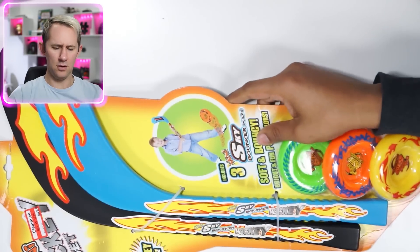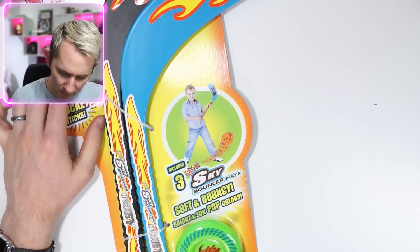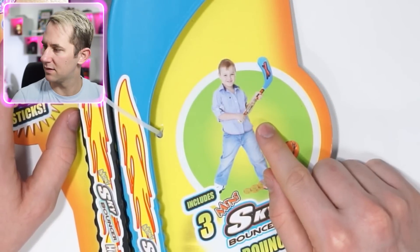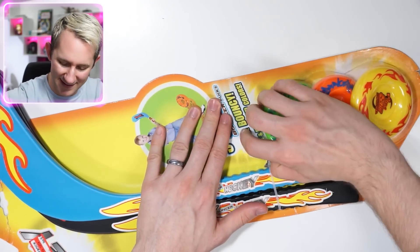Item number two. I hurt my ear holes. Look at this, dude — what is this? Soft and bouncy, bright and fun. Pop colors — sky bouncer pucks. Even it looks small for him, though. Look how small it is. I'm gonna have to run around with this thing and, like, break my back. Come on, Brian. Sky bouncer — I remember now. These are the little things that bounce everywhere.